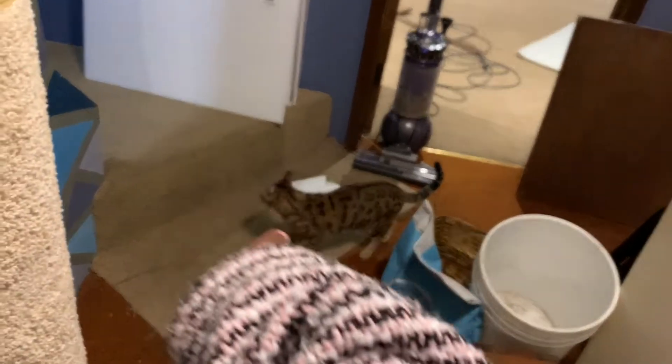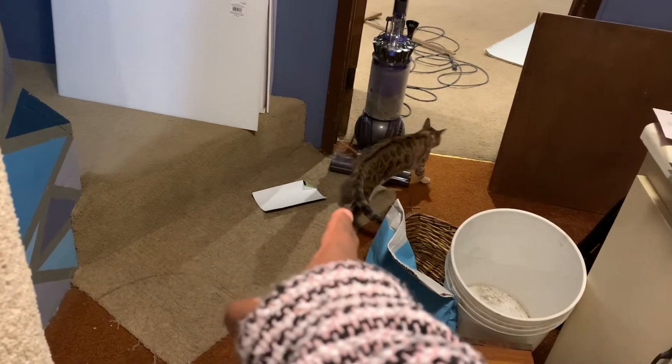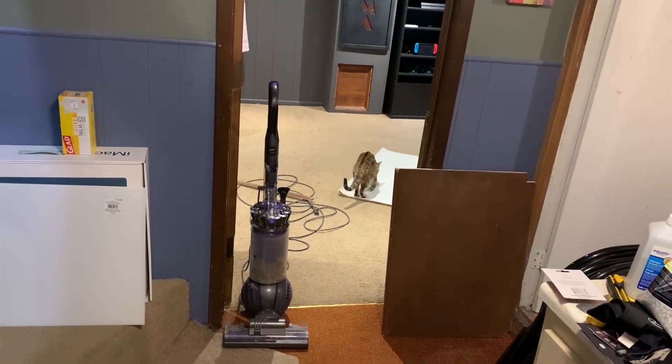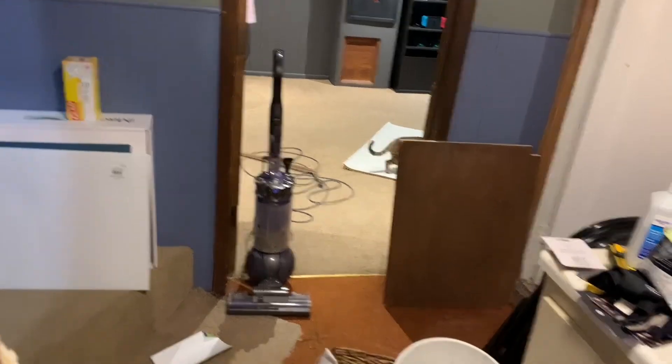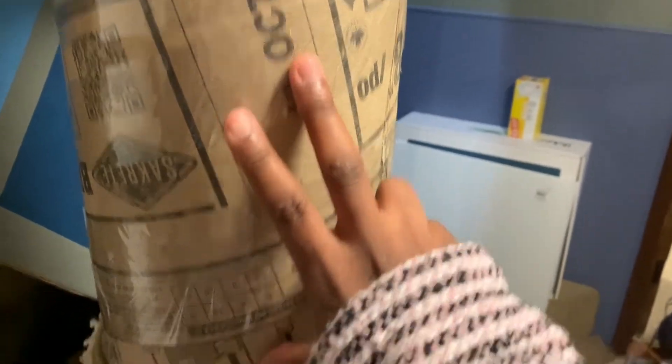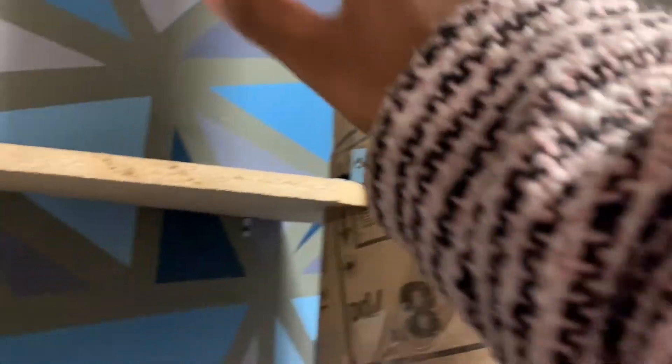Now we need to cut the carpet — the client doesn't even know what I'm doing yet, she's just checking out the carpet laid out on the floor. I got the carpet on the pillar for at least the bottom half, and then I'm going to take some rope and wrap it up in a coil for that section, then carpet for the rest.